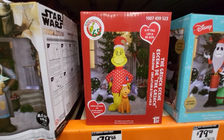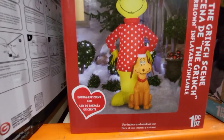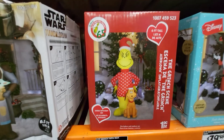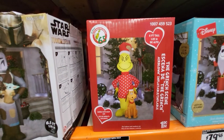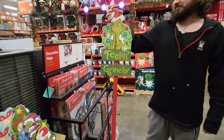They have a six-foot tall Grinch scene — it's Max the dog and the Grinch with a red and white polka-dot sweater. It's six feet tall and it's $79.98 at Home Depot in Georgia.